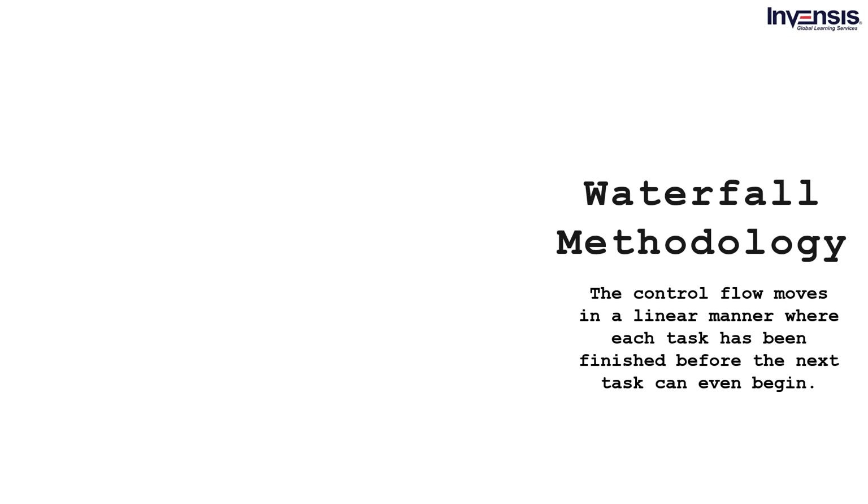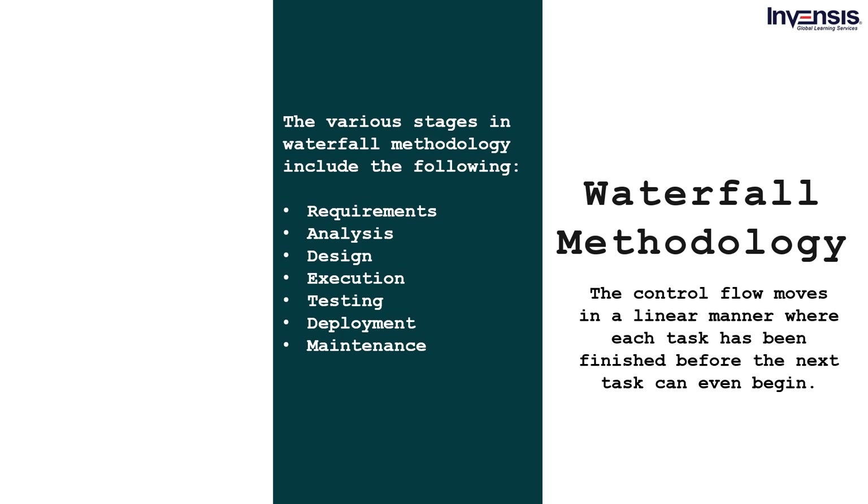One of the oldest project management methodologies is the waterfall methodology. The control flow moves in a linear manner where each task must be finished before the next can begin. The various stages include the requirements stage, analysis stage, design stage, execution stage, testing stage, deployment stage, and maintenance stage. Consider a military project involving missiles and weapons — with each stage, one of the requirements would be the safety of humans around the weapons. The waterfall model will not move forward until basic requirements are met. Only after one stage is completed does the project move towards design, implementation, and deployment.